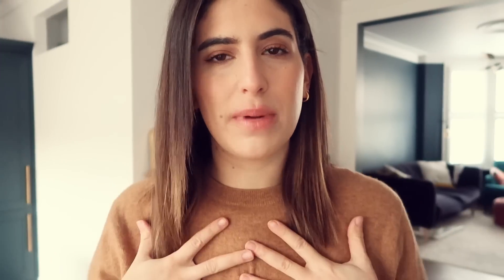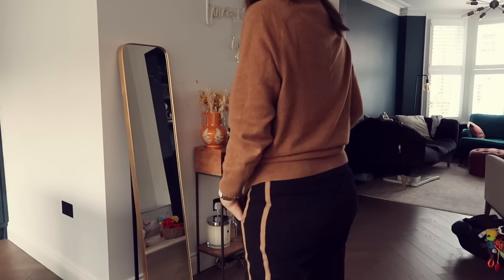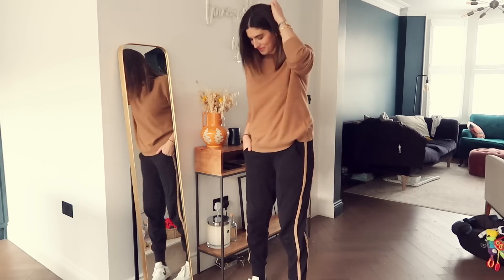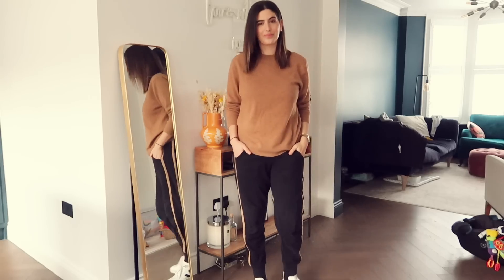I'm wearing this cashmere camel jumper from Uniqlo which is just so cozy and comfortable. I'm wearing a vest top underneath for a bit of layer, and I'm wearing some Me and Em tracksuit bottoms. These are the best tracksuit bottoms I own by far. I really like them because they're quite thick so they're comfortable and warm, and they've got this nice double camel stripe going down the side. It goes well with the camel jumper and I like how they go in at the ankle — it feels a little bit smarter.